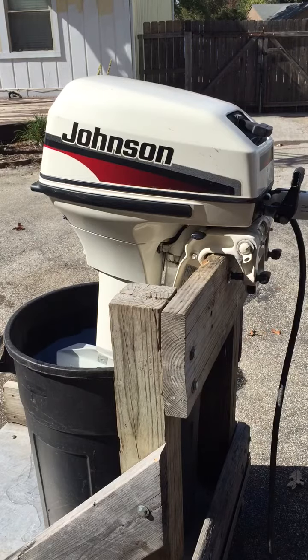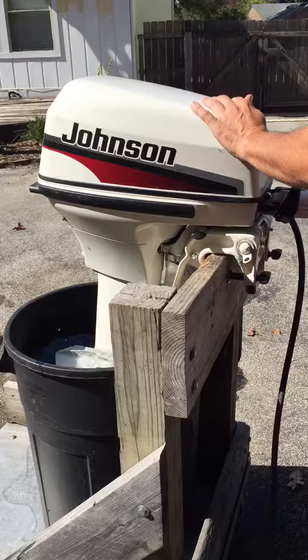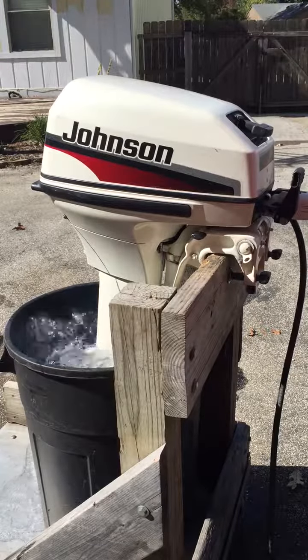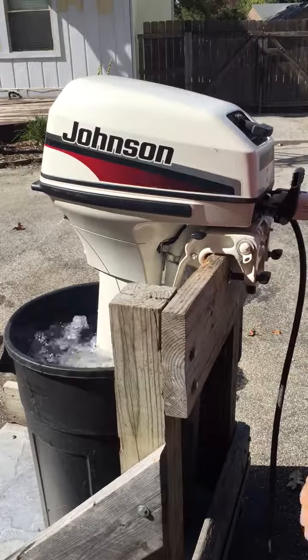Today we have for sale a 1998 Johnson two-stroke 9.9 horsepower short shaft tiller operated outboard. It's in really nice shape. Got a new impeller.